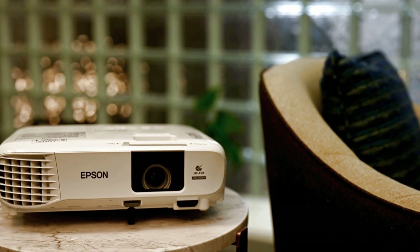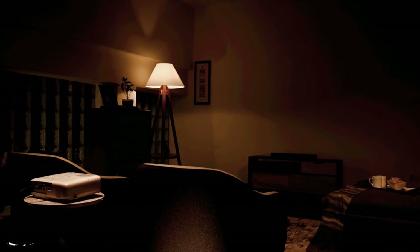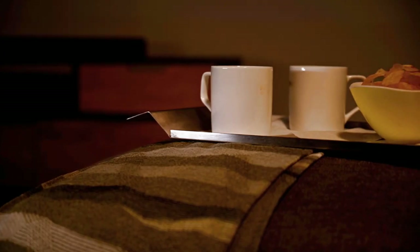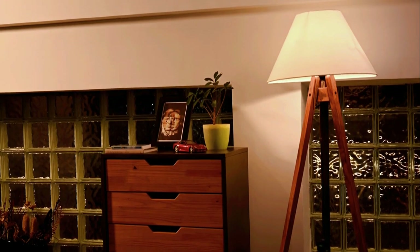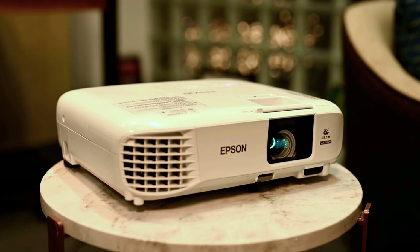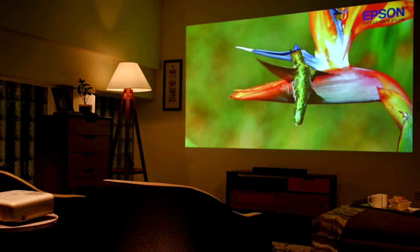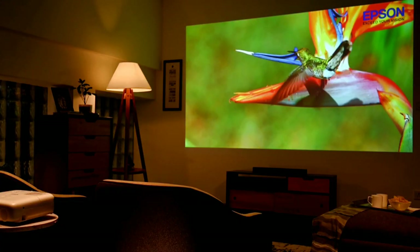Now most people think that a projector for home means only movies. But there's much more — it's life on the big screen. A life where there's something for everyone. Let me show you the many other things which a projector is for.